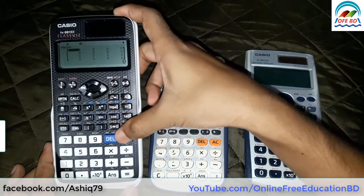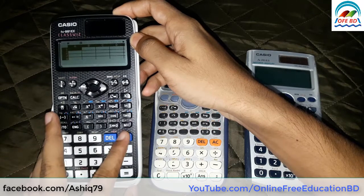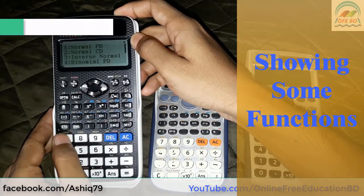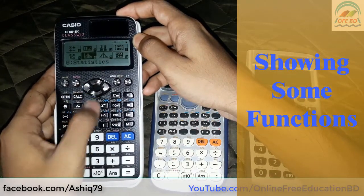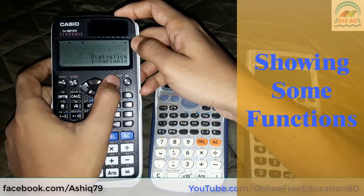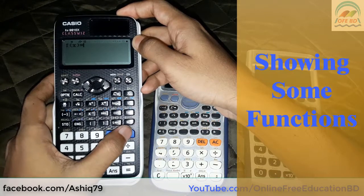The price may vary from 1300 to 1400 Bangladeshi taka. You may find it in any scientific shop; I bought it from Rashtrahi, Bangladesh. Thanks for watching, hopefully this video helps you to make a better decision. Like the video, share with your friends, like our Facebook page and subscribe to my YouTube channel. Bye.